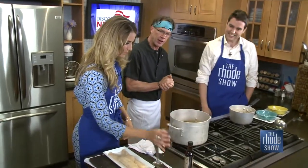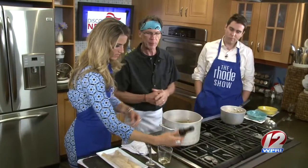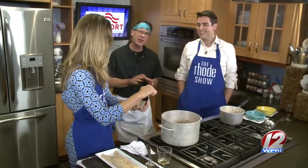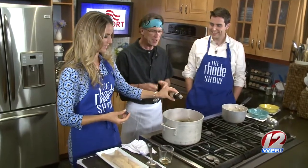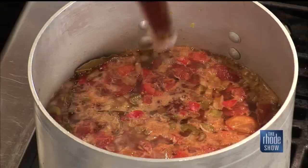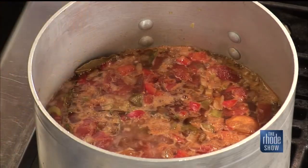Then we have our Bermuda Black Seal Rum — we add a couple ounces of that. This Outer Bridges Sherry Pepper Sauce is fairly spiced, a little spicy, but not too bad. It's got a few dashes in there. I don't want to be too heavy-handed with it.